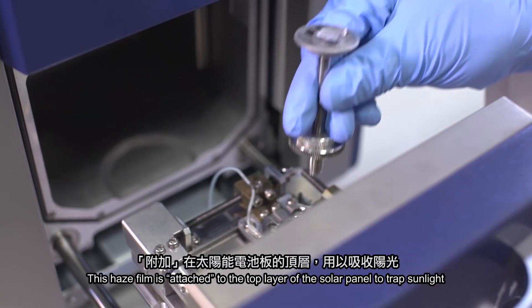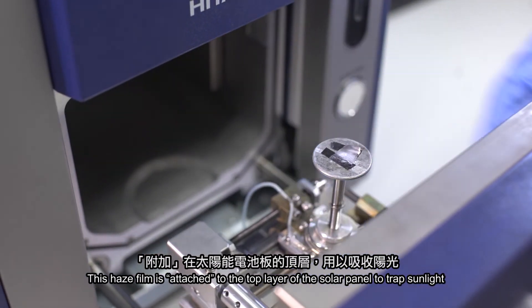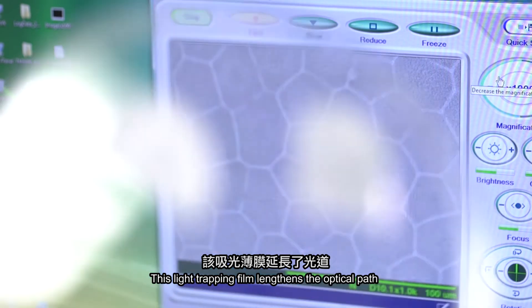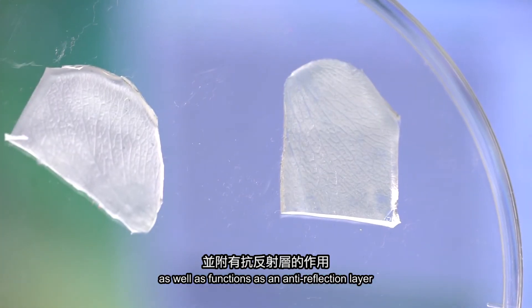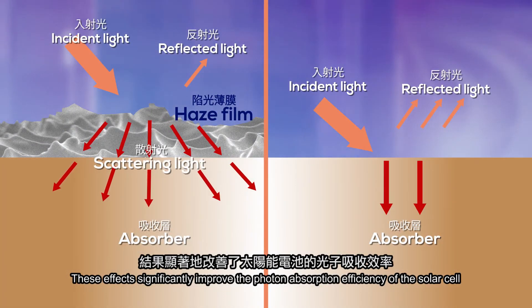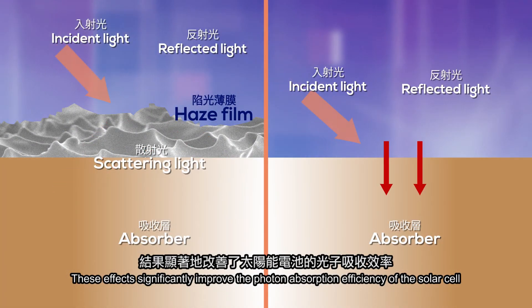We replicate the topography of rose petals to produce a haze film. This haze film is attached to the top layer of a solar panel to trap sunlight. This light trapping film elongates the optical path as well as functioning as an anti-reflection layer. These effects significantly improve the photo-absorption efficiency of the solar cell.